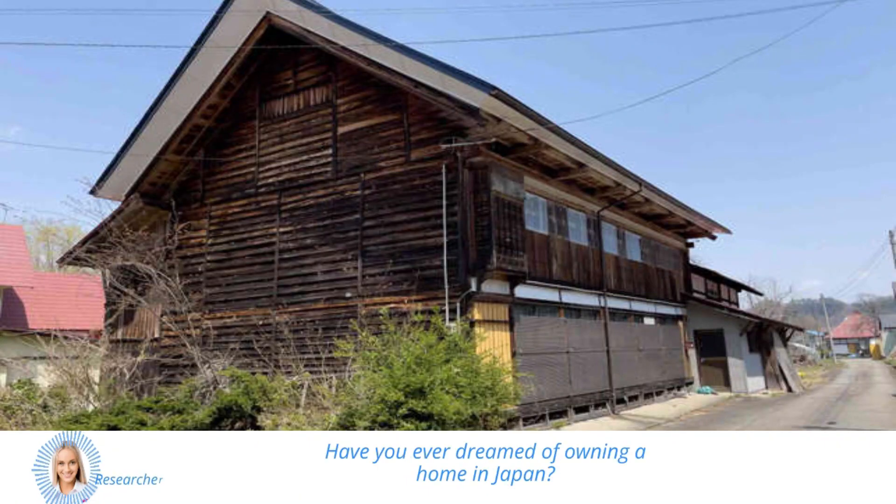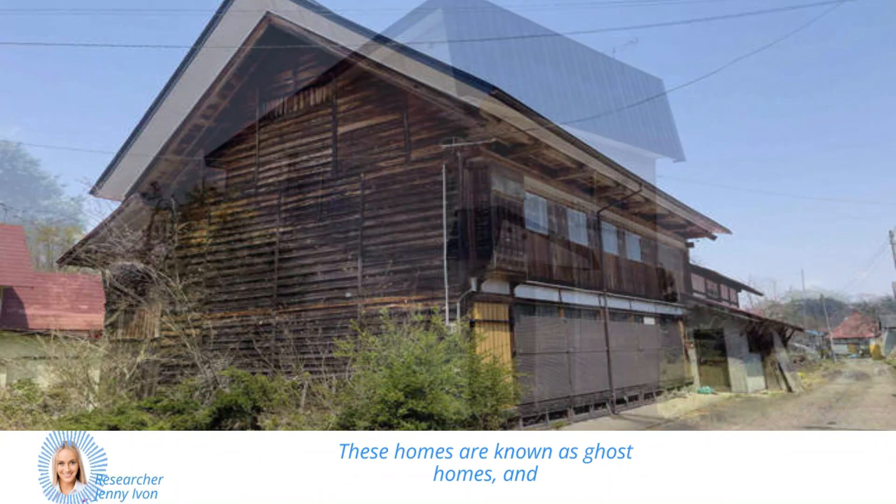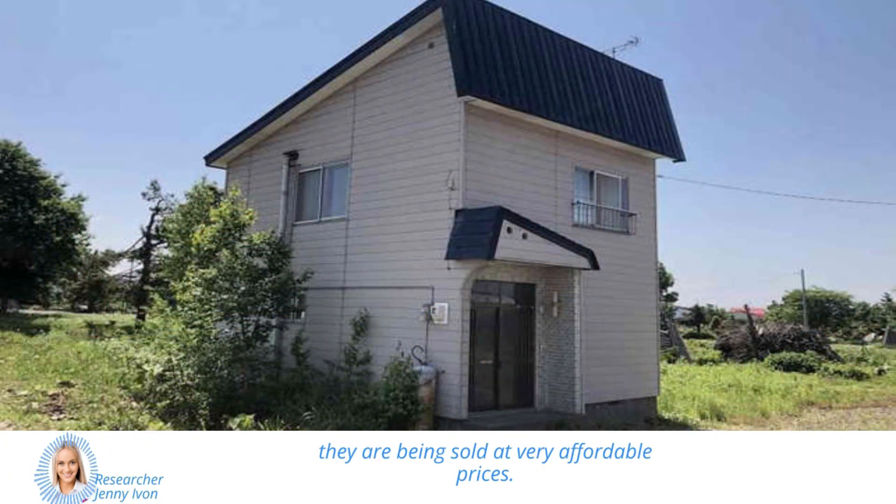Hey there! Have you ever dreamed of owning a home in Japan? Did you know that there are around 8.5 million unoccupied homes in Japan? These homes are known as ghost homes, and they are being sold at very affordable prices.